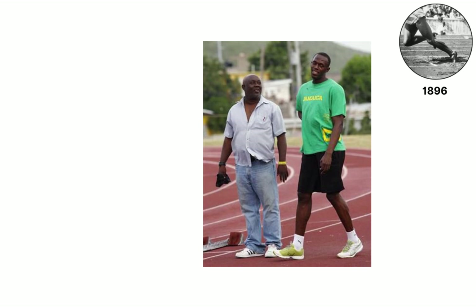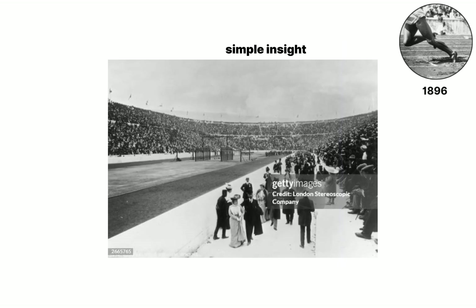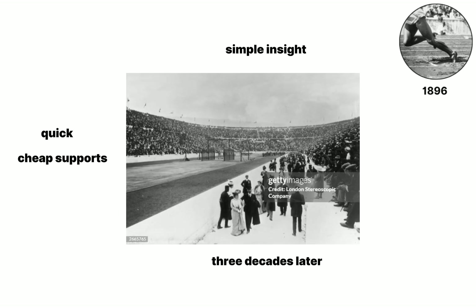Coaches soon realize that sprinters need something solid behind their feet to turn leg power straight into forward speed. This simple insight starts a search for quick, cheap supports that will lead three decades later to the first cane stakes.